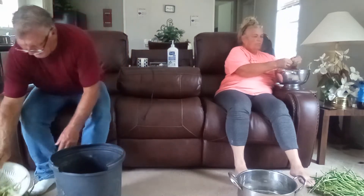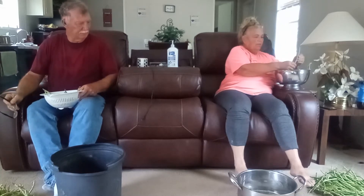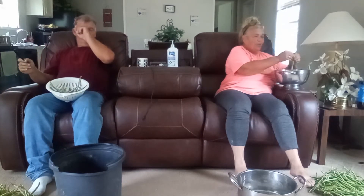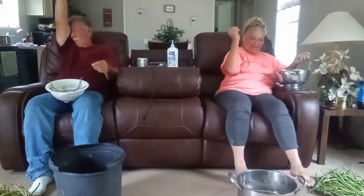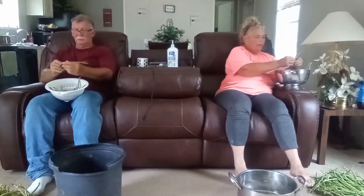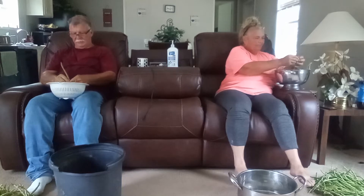Shelling peas, yes we are. I got pink eye purple hull. What you got? Whippersnappers. Whippersnappers are good enough. Just reminds y'all of anything, y'all shelling peas. I'll tell you what, it's hot picking peas. Yes, we sweated. But hey, you got to get it when the getting's good. When they're ripe, you got to get them.